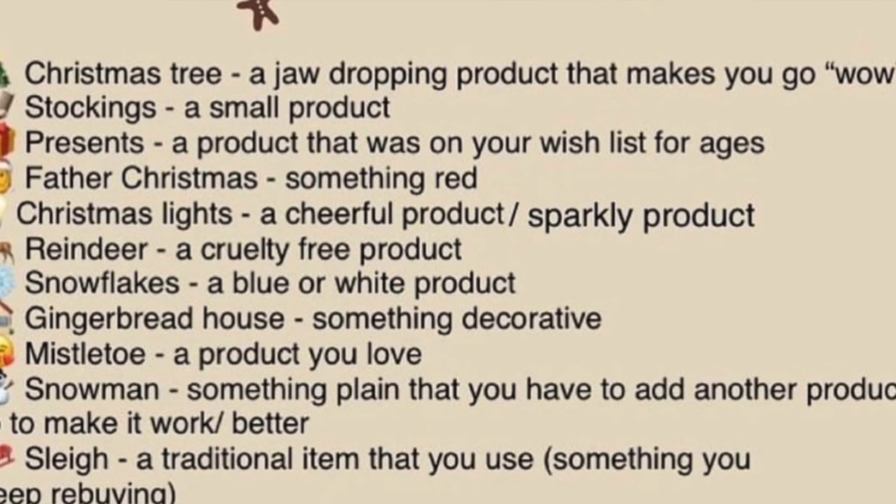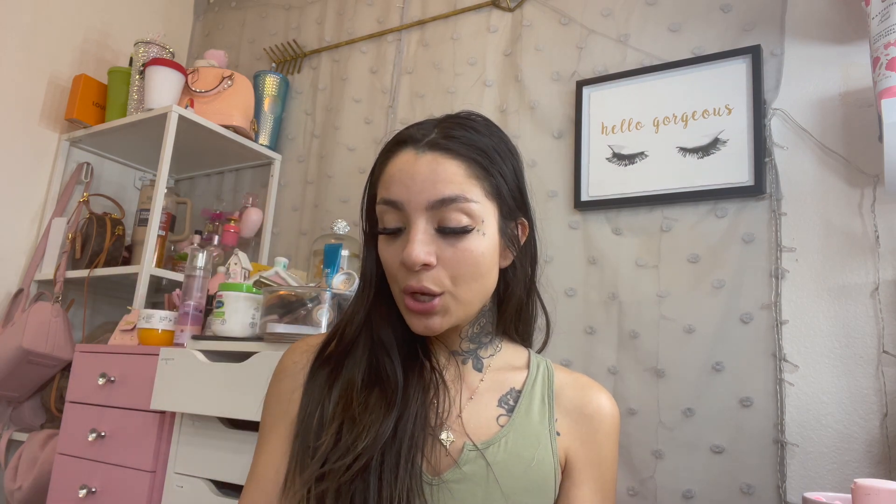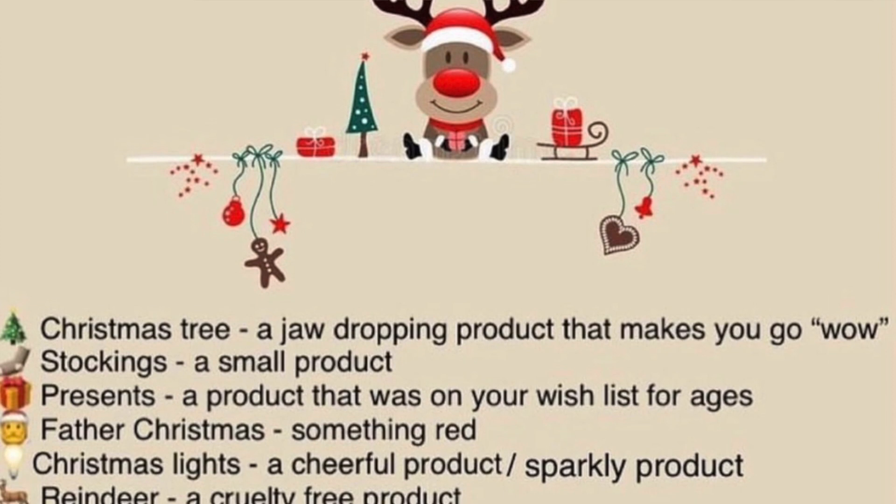For my next item, the Stockings prompt — I believe it was something small — I pulled my Ulta primer, the Hydrating Face Primer. My goal was to finish it and I definitely underestimated it, so it's not finished at all. But I did use this 22 times in the past two months.